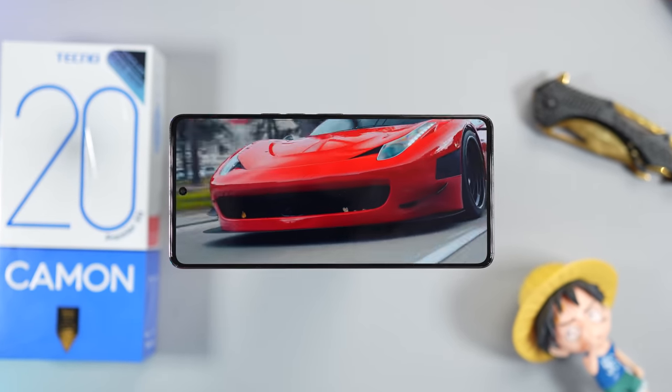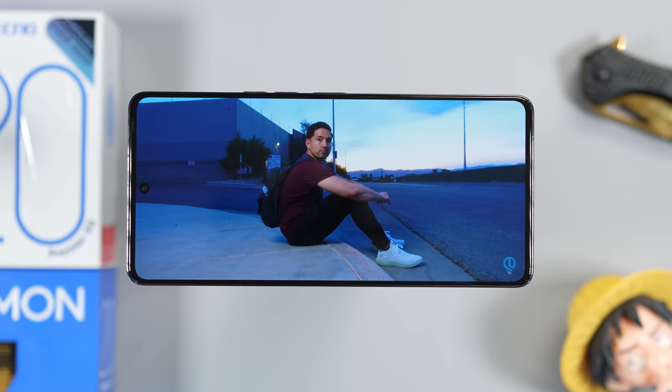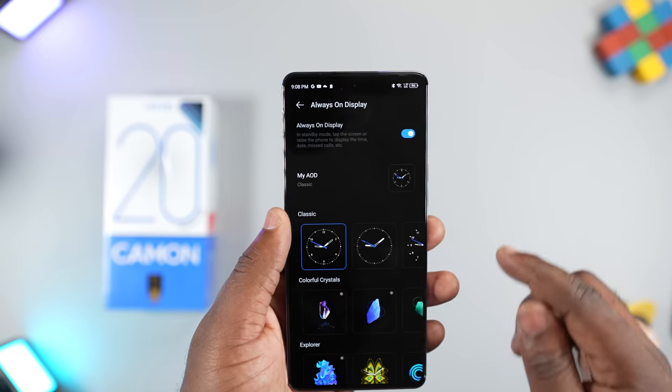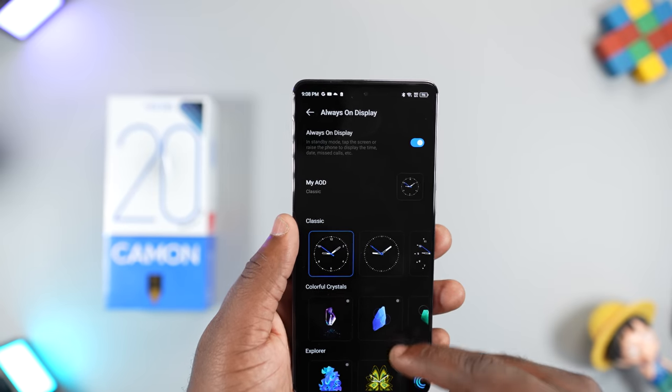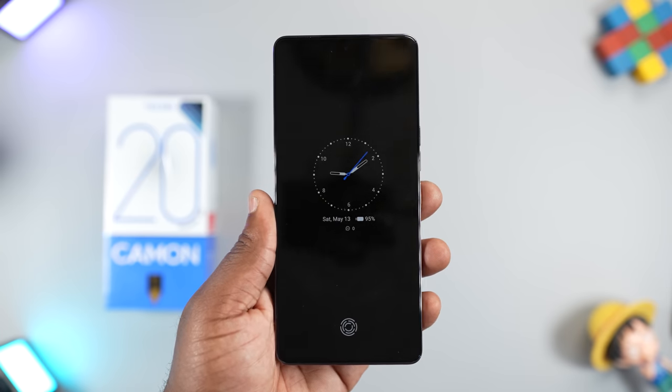Being an AMOLED panel, the display is vibrant, contrasty and colorful. It also supports HDR10 content, so you get deeper blacks and sharper visuals when watching HDR content on the smartphone. It has the always-on display function where the display never sleeps and it shows you useful information like the time, battery level and your notifications.